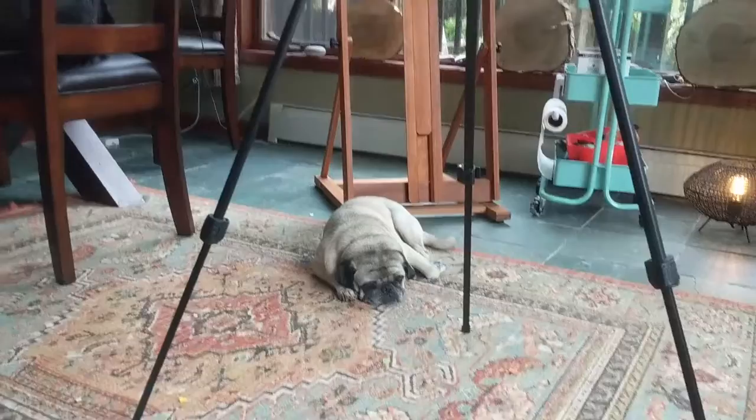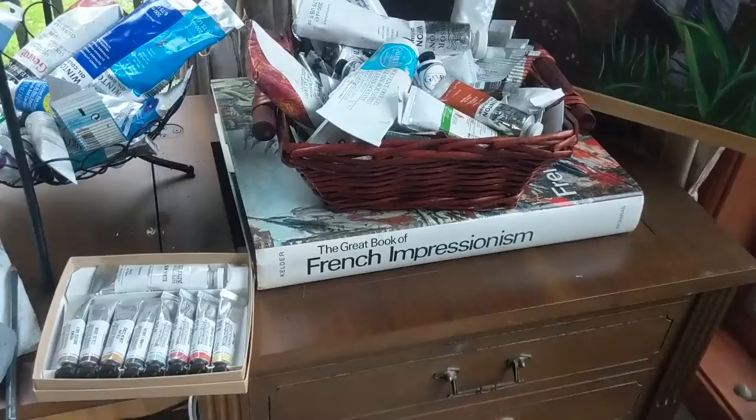Here is my grandmother's sewing table. I'm using this to display my paints and palette, along with my brushes. I use only the highest quality.